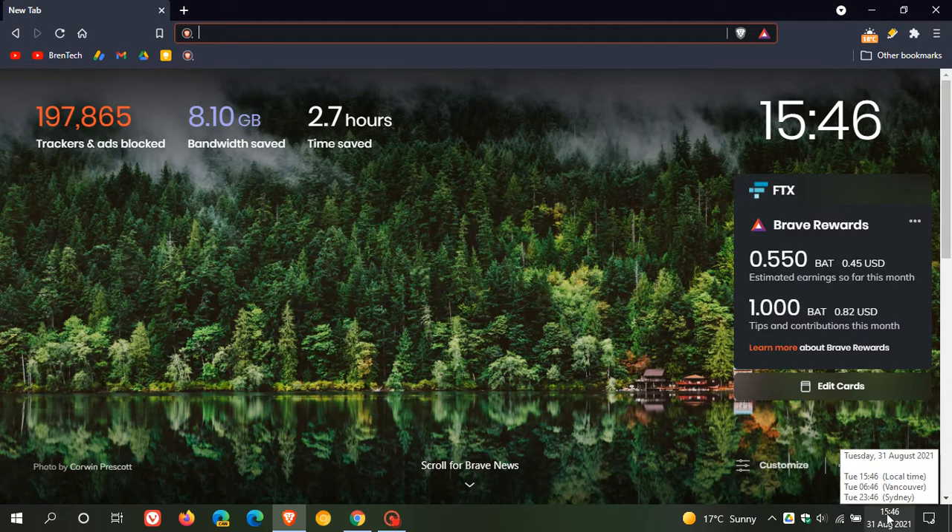This update started rolling out today on the 31st of August 2021, just a couple of minutes ago. This also means we have been upgraded from version 1.28 to 1.29 in this latest stable release. We have also been upgraded to Chromium 93, going from version 92 to 93 in the latest Chromium update to the Brave web browser.